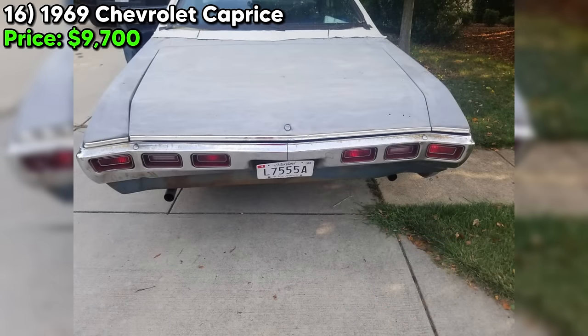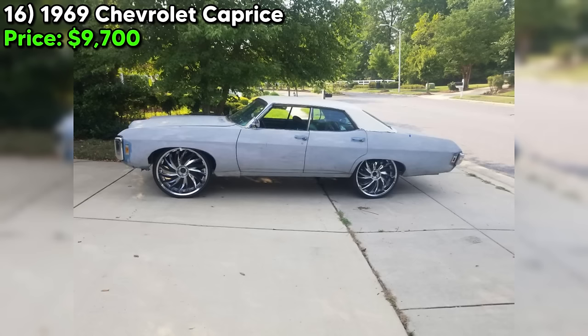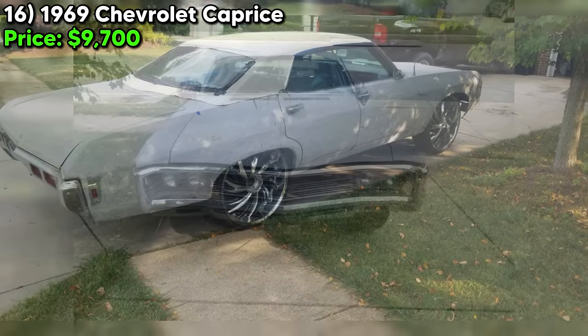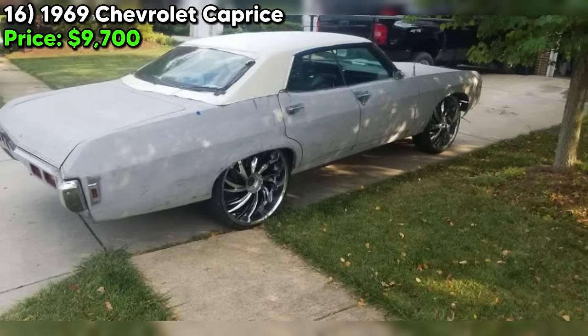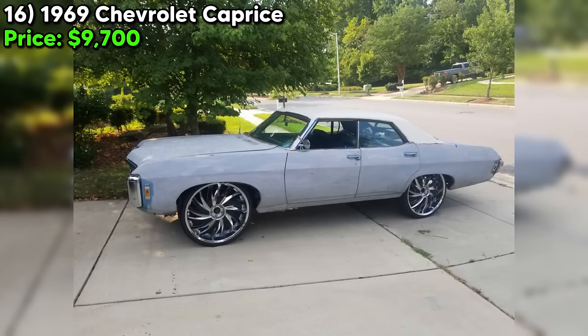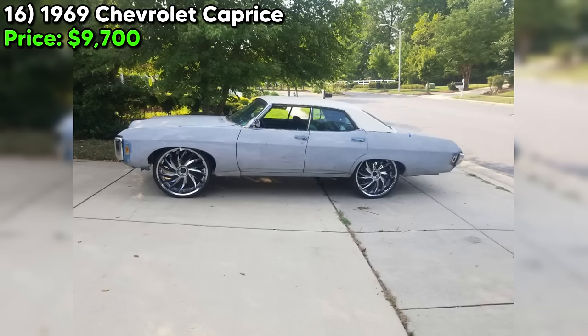Today we've got a real treat — a 1969 Chevrolet Caprice that's just begging for a new home. This classic beauty is up for grabs on Craigslist Marketplace for just $9,700. This Caprice is packing a powerful eight-cylinder engine under the hood, paired with a smooth-shifting automatic transmission. The odometer reads 125,328 miles, which is impressive for a car over half a century old. The seller mentions the car is in very good running condition, with the engine purring like a kitten and a new custom dual exhaust system giving it a sweet throaty sound. The previous owner even converted the ignition system from points to HEI.